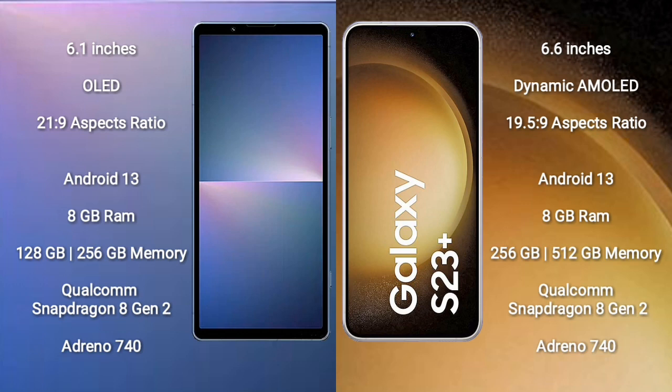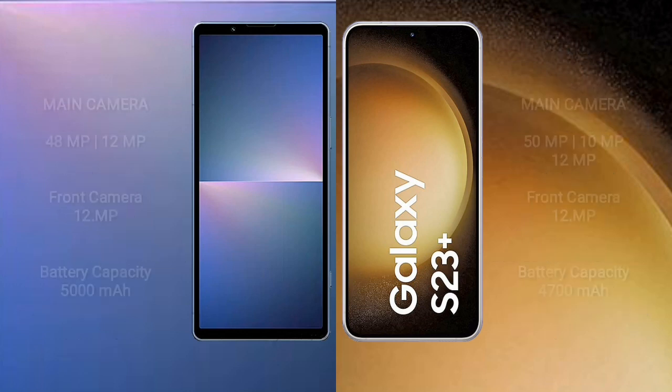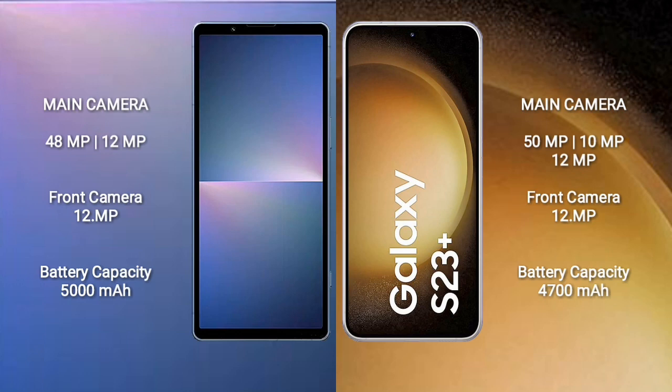Sony Xperia 5 Mark 5 comes with 8 GB RAM and 128 GB or 256 GB internal storage, Qualcomm Snapdragon 8 Gen 2 processor, and Adreno 740 GPU. Samsung Galaxy S23 Plus comes with 8 GB RAM and 256 GB or 512 GB internal storage, Qualcomm Snapdragon 8 Gen 2 processor, and Adreno 740 GPU. Sony Xperia 5 Mark 5 features a rear dual camera setup: 48 MP plus 12 MP plus 12 MP, and a 12 MP front camera. Samsung Galaxy S23 Plus features a rear triple camera setup: 50 MP plus 8 MP plus 12 MP, and a 12 MP front camera.